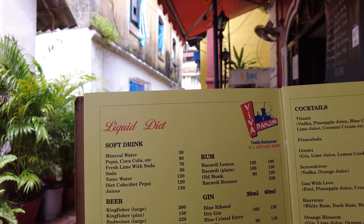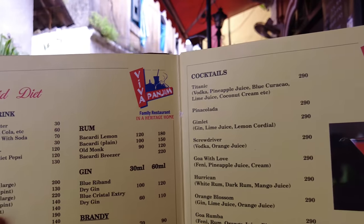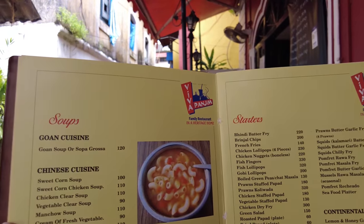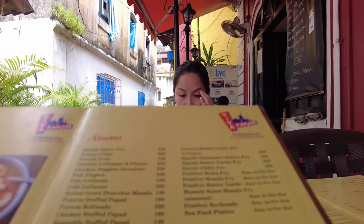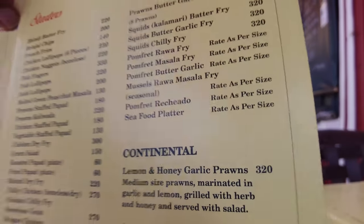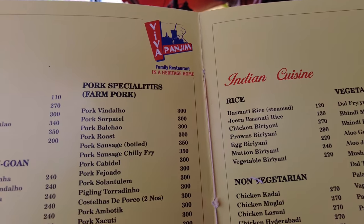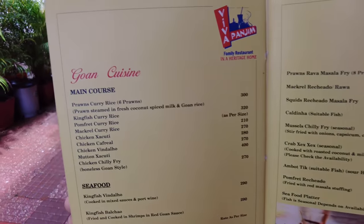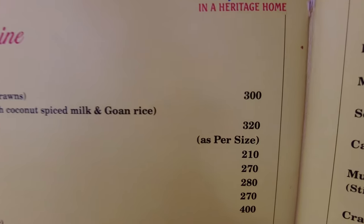Let's take a look at the menu. You can see the beer prices and cocktail prices — take a screenshot if you want. They have Chinese food starters, but we're going to order some Goan and Portuguese cuisine. They have continental food and pork non-vegetarian options too. Something very good here is the prawns curry rice — they give you six prawns and it's 300 rupees. Their prawn curry rice is very famous.